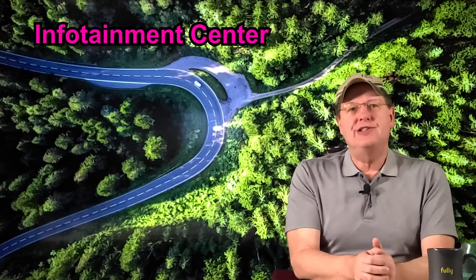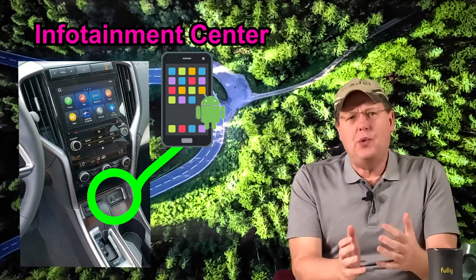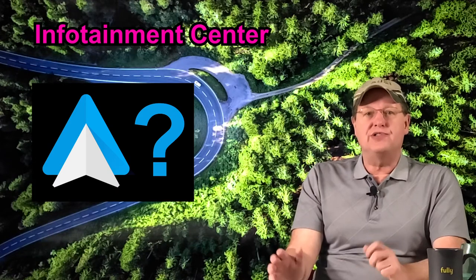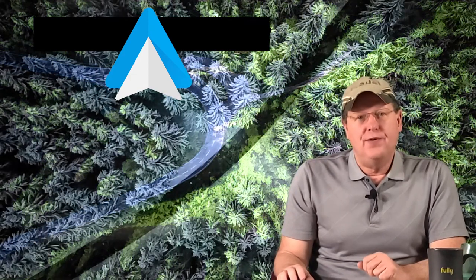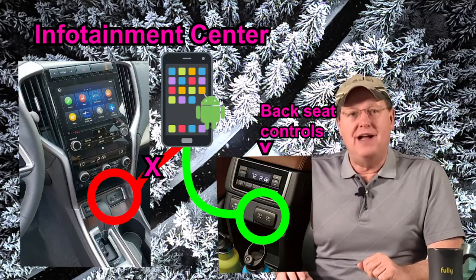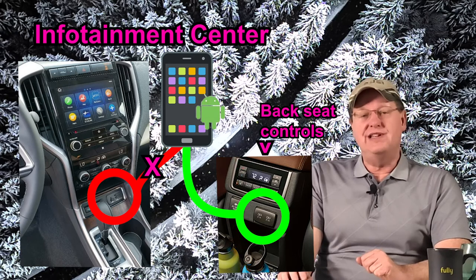There was a programming change not noted to the infotainment center that I am not particularly fond of. In my 2019, if I plugged in my phone to the charging outlets in the forward dash, I was offered an option to use or decline Android Auto. In my 2020 Ascent, Android Auto is automatically enabled, effectively hijacking my infotainment center. I prefer to still have the option to decide for myself. To bypass this, I run a charging cord from the back seat to the forward seating area for charging.